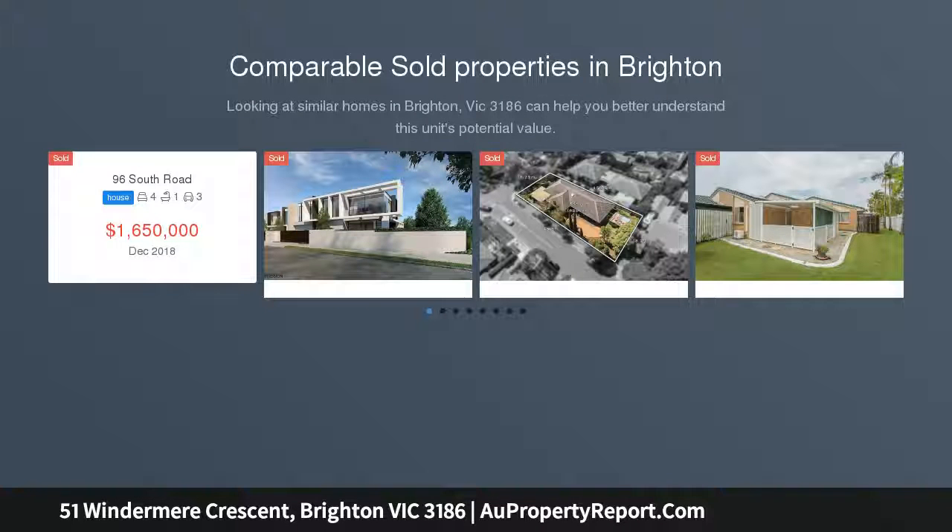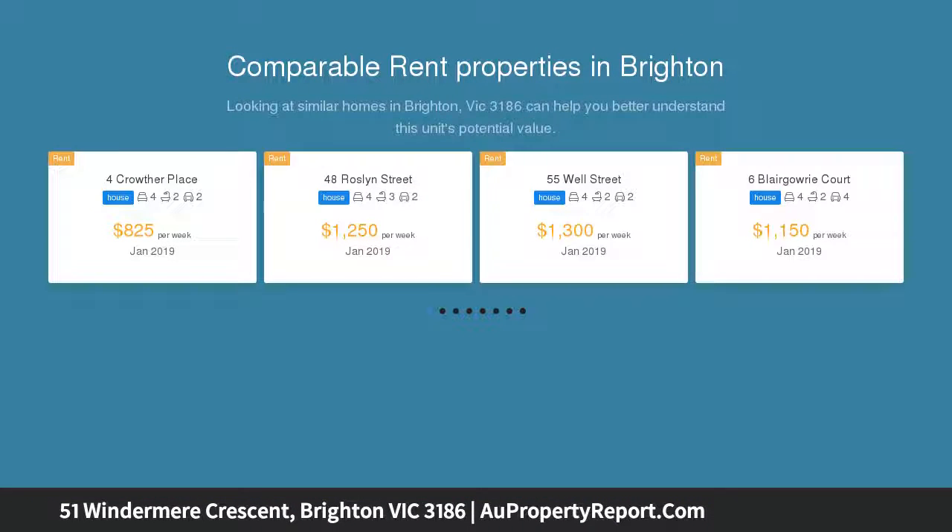Holiday at home with this relaxed 1960s classic, peacefully nestled in the heart of Brighton, and reap the rewards for decades to come, offering immediate comfort and plenty of potential to renew or redevelop, STCA.